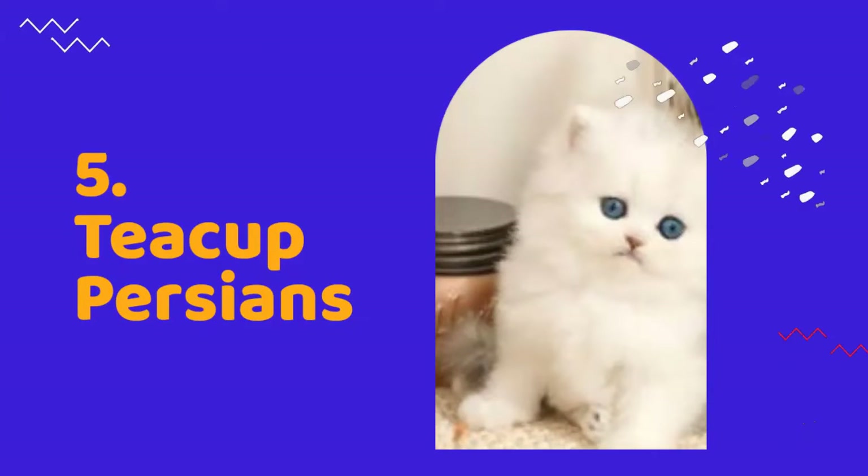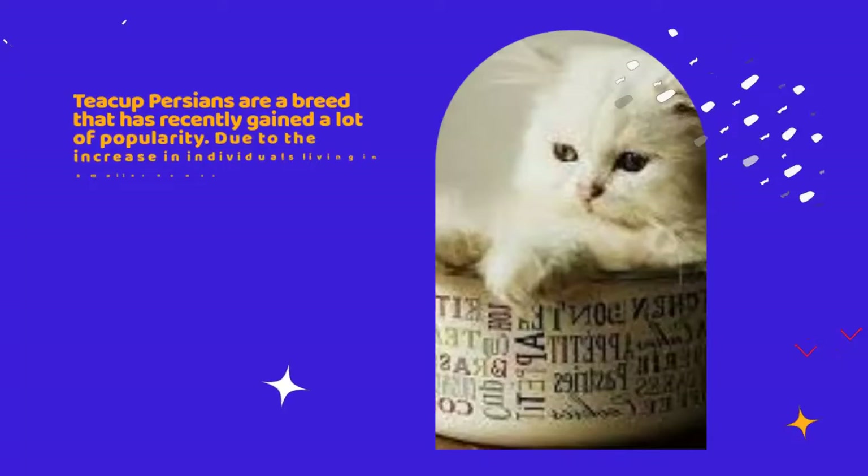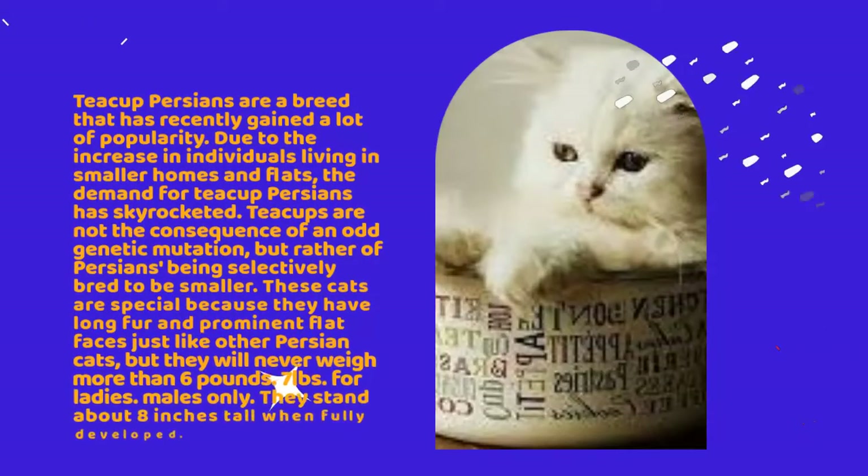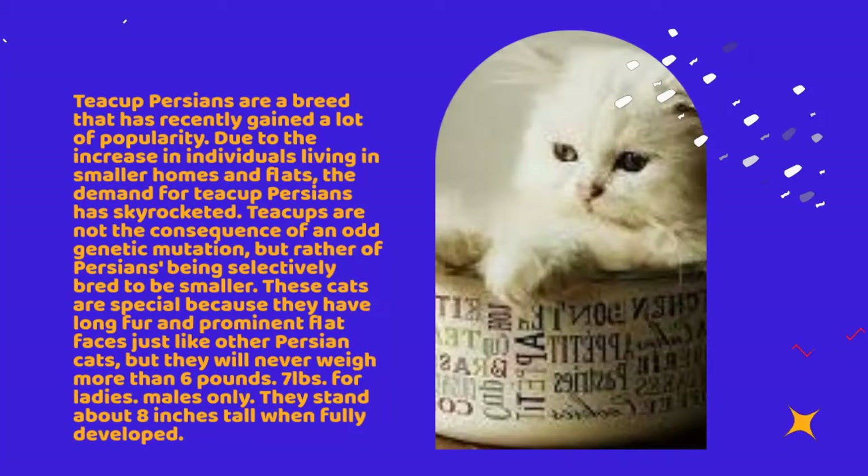Number 5: Teacup Persians. Teacup Persians are a breed that has recently gained a lot of popularity. Due to the increase in individuals living in smaller homes and flats, the demand for teacup Persians has skyrocketed. Teacups are not the consequence of an odd genetic mutation, but rather of Persians being selectively bred to be smaller. These cats are special because they have long fur and prominent flat faces just like other Persian cats.